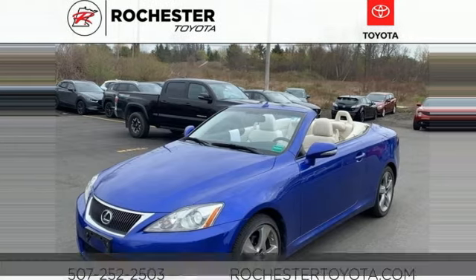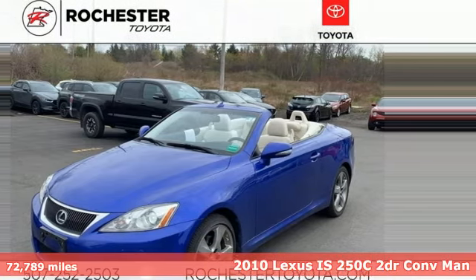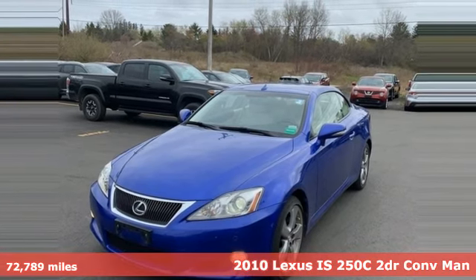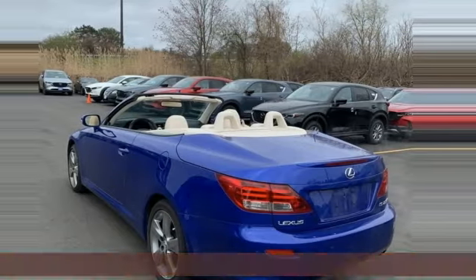Here's a 2010 Lexus IS250C. Defy moderation and dare for something more — Lexus IS250C. More than amazing.